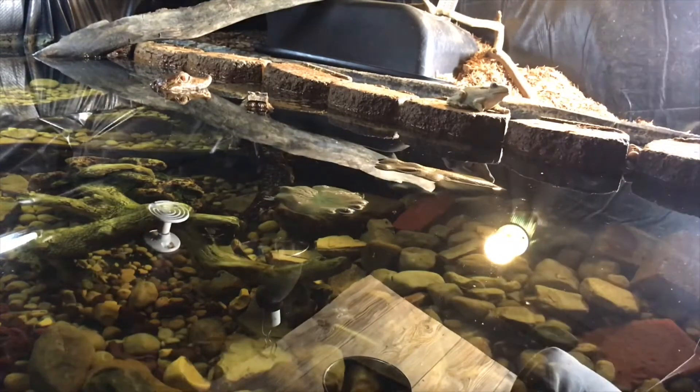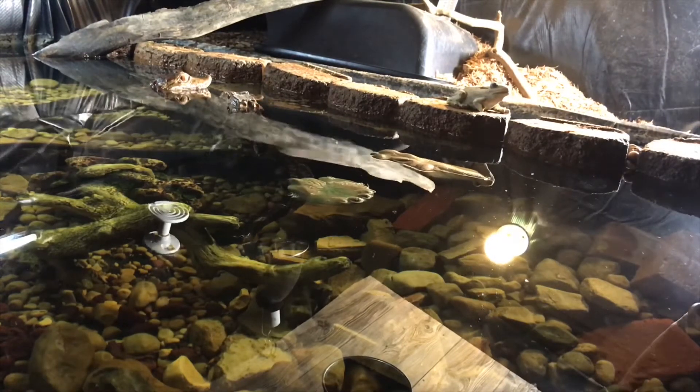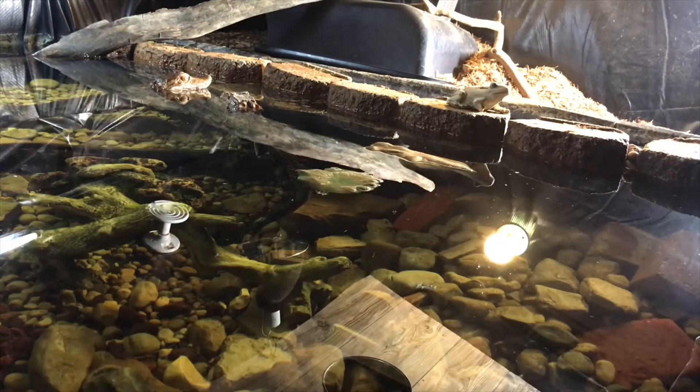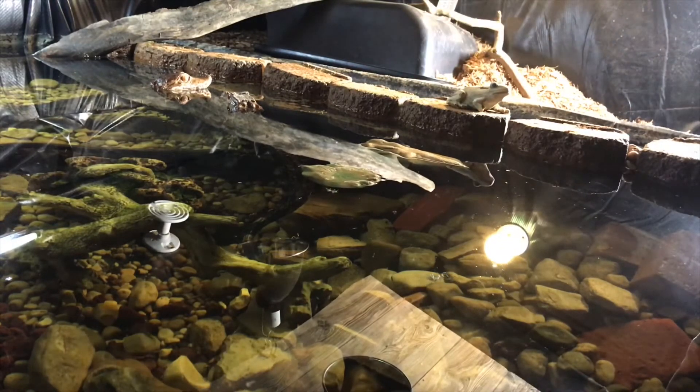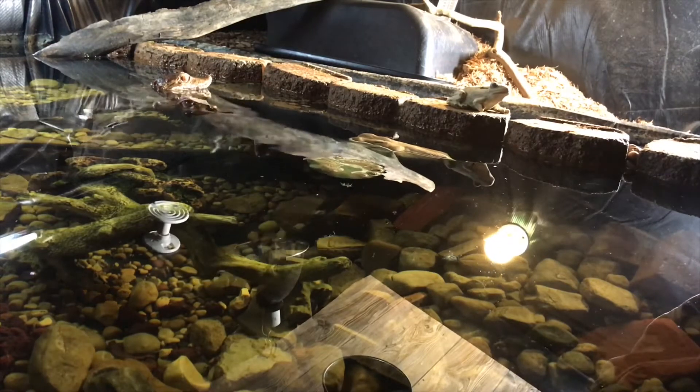How many of those lily pad seeds did you have? 25. Are they all in there? Yeah. Only one of them sprouted? Yeah. I think they were like three bucks on Amazon.